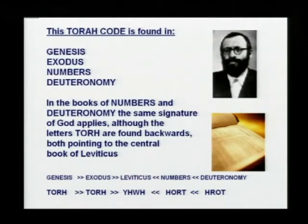It's found in Genesis, Exodus, Numbers, and Deuteronomy. If you look at the bottom of this slide, in Genesis and Exodus it's spelled T-O-R-H. The last two books of the Torah, it's spelled backwards — H-R-O-T — going backwards. In other words, they're both pointing to the central book of Leviticus.